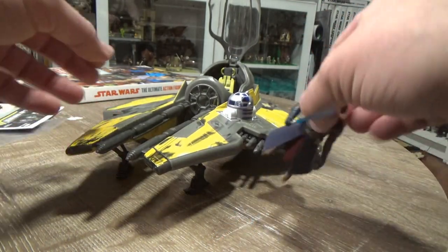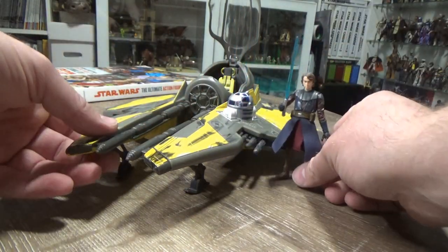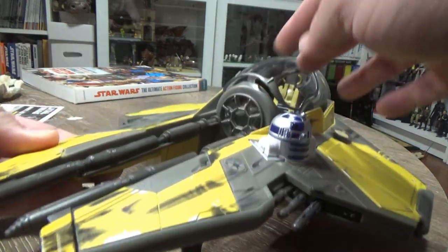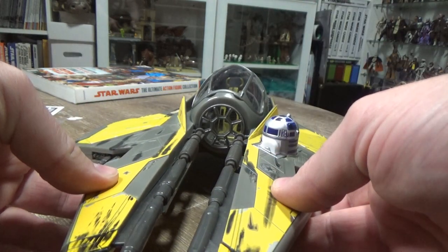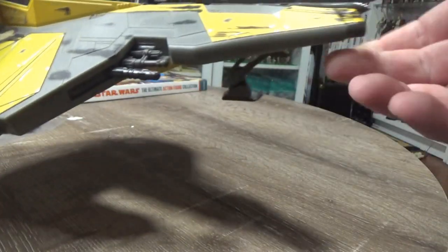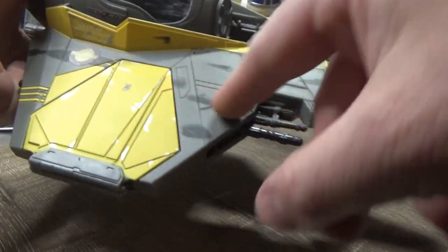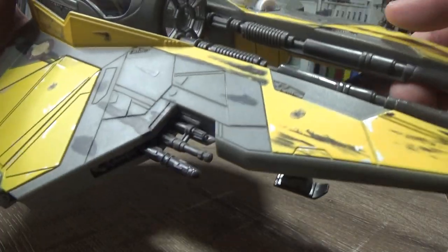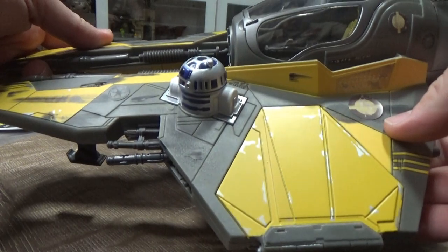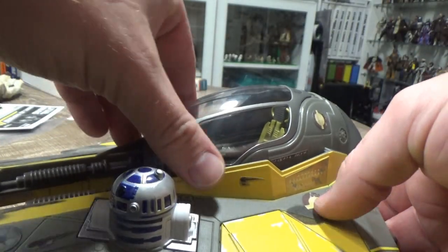Let's have a look at the vehicle. I've just got a Clone Wars Anakin standing by just for scale purposes so you can get a good look at how big this thing is — and it is quite a nice size. It looks good, I love the yellows. The weathering on it is awesome — the sort of scuff marks and burn marks — this is Anakin flying this thing around for a while and seeing a bit of action.